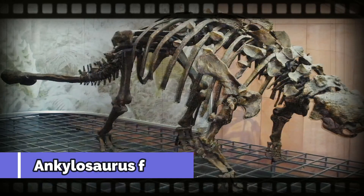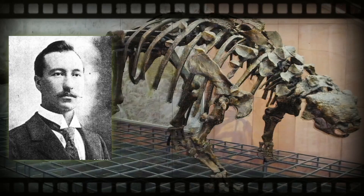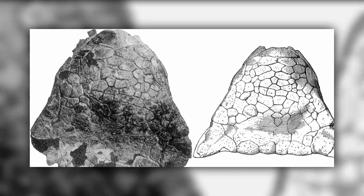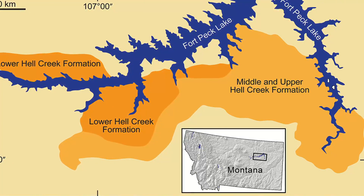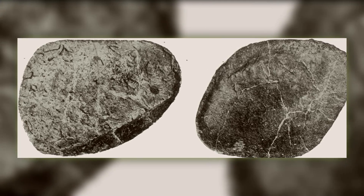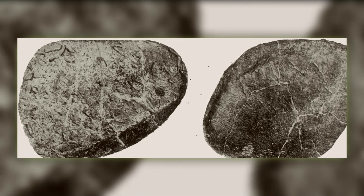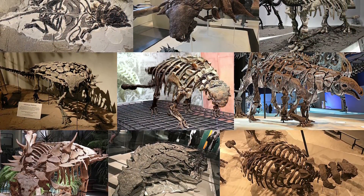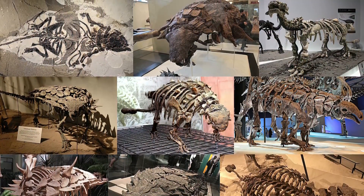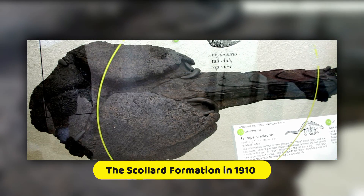The first Ankylosaurus fossil was discovered by a team led by American paleontologist Barnum Brown. They found the top of a skull, vertebrae, ribs, and shoulder girdle pieces and armor in the Hell Creek formation of Montana in 1906. Six years later, Brown unearthed Ankylosaurus osteoderms, which he initially thought belonged to another type of dinosaur. He unearthed his third set of Ankylosaurus remains — including ribs, limb bones, armor, a complete skull, and the first known tail club — in Alberta at the Scollard Formation in 1910.